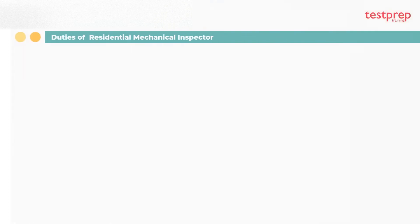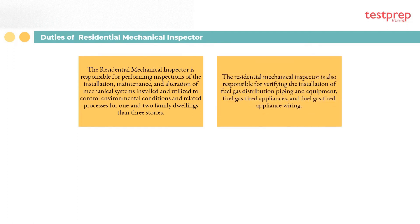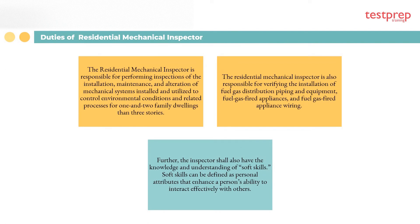Responsibilities of the Residential Mechanical Inspector: One, the inspector is responsible for performing inspections of the installation, maintenance, and alteration of mechanical systems installed and utilized to control environmental conditions and related processes for one- and two-family dwellings in three stories. Two, the inspector is also responsible for verifying the installation of fuel gas distribution piping and equipment, fuel gas fired appliances, and fuel gas fired appliance wiring.